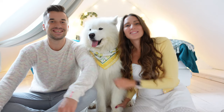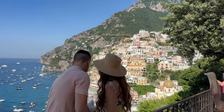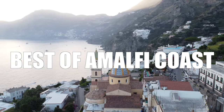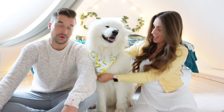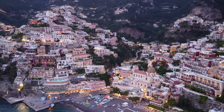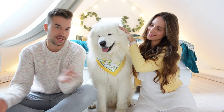Welcome to a new video about our favorite country Italy, specifically the Amalfi Coast, which is probably one of the most beautiful regions in the whole world. We've been there already three times and today we will share all of our highlights from our last trip, including places like Positano and Capri. We'll also talk about where to stay, when to go, and how to get around.